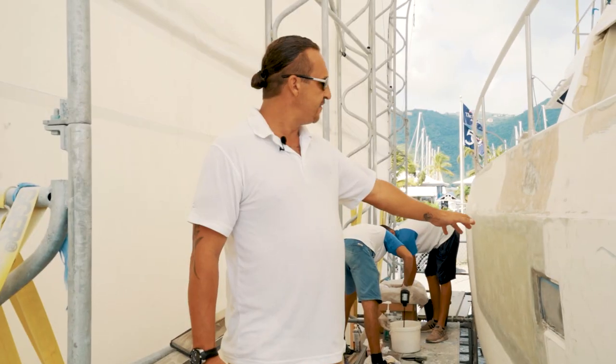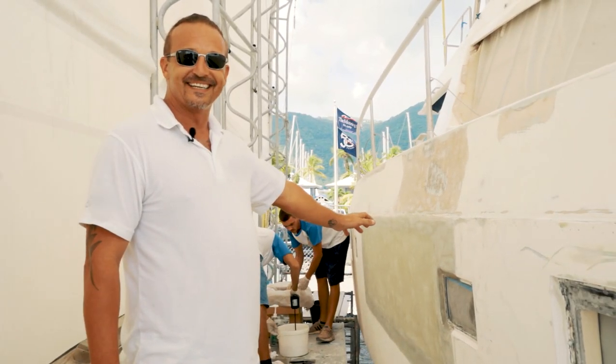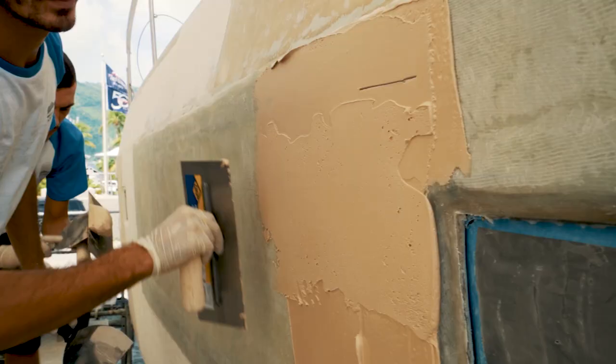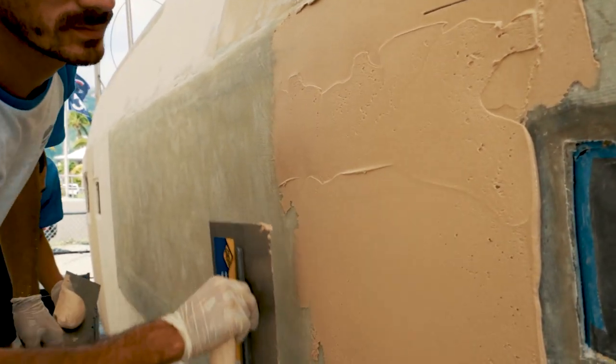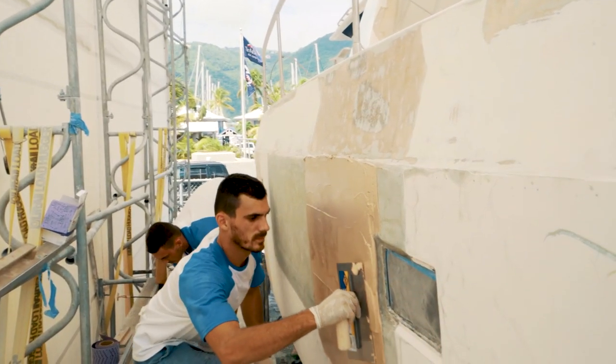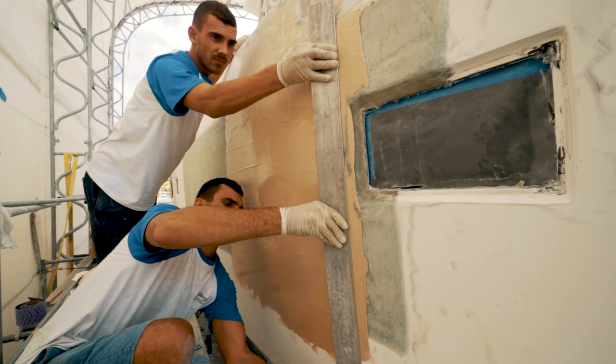We've got a fiberglass repair that's been completed. It's been inspected and passed, so now it's ready for the next stage, which is filler application. The guys are just mixing up the epoxy fairing compound and they're going to trail the filler up and then pull it with a long bar to get the vessel alignment correct.